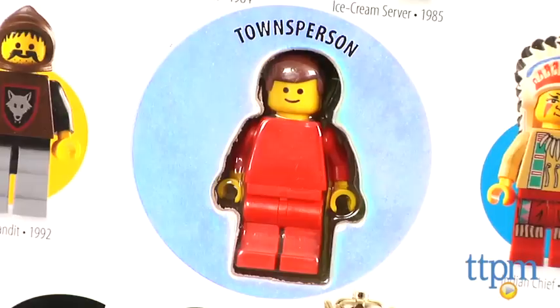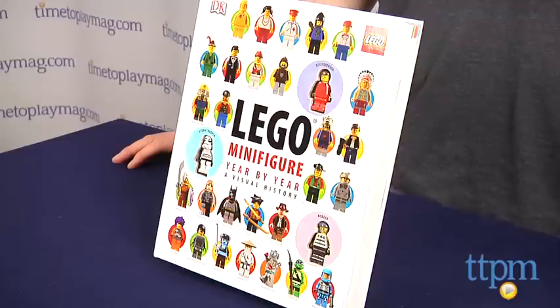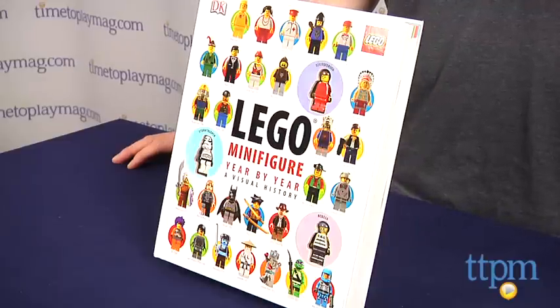LEGO Minifigure Year by Year: A Visual History is available now, so check it out. And for more reviews, including more books and plenty of LEGO toys, check us out at TimeToPlayMag.com or our free app, Shop for Kids by TimeToPlayMag.com.